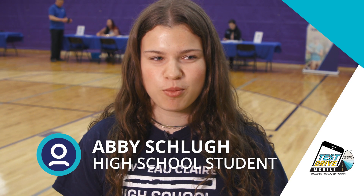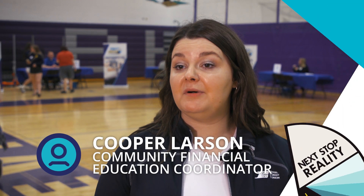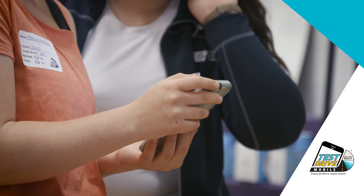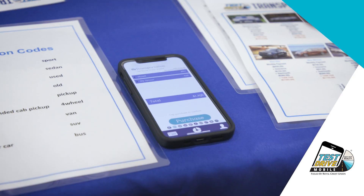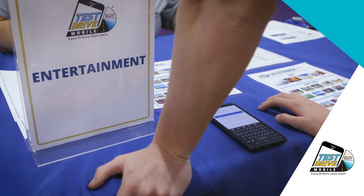Today we tested out Test Drive Mobile, which is a new addition to students and banking. It's very similar to our full-blown Test Drive Reality Fair, which typically has about 22 stations and is still paper-based. Test Drive Mobile cuts everything down a little bit, so instead of going to a housing station and then a housing insurance station, they're at one station making all of those decisions at one time through their app — so everything is on their mobile phone.